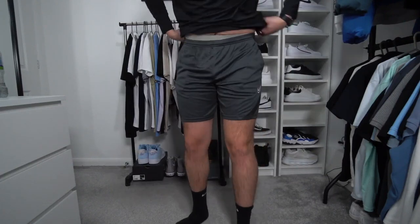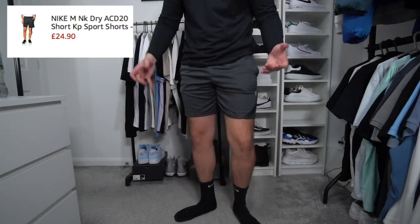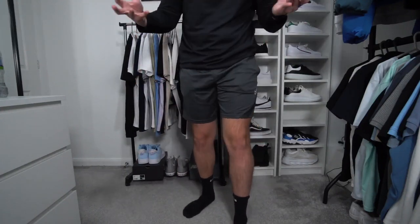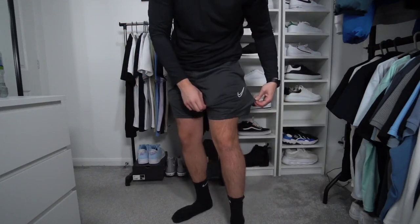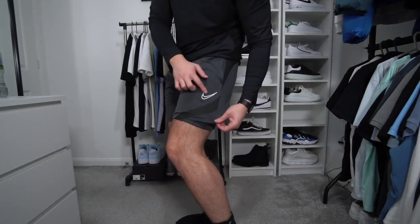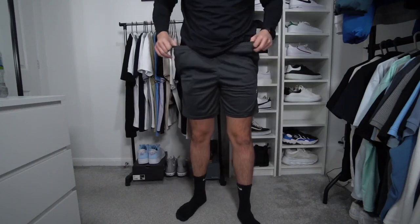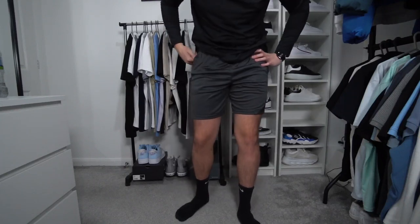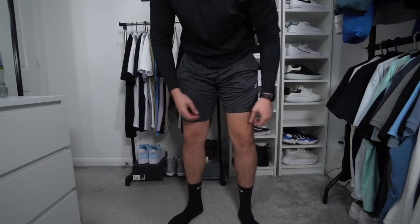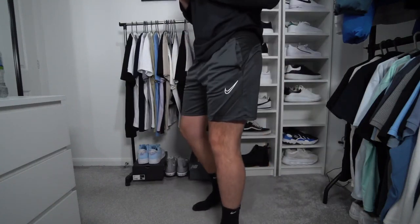We've also got a pair of Nike Dri-Fit shorts. I'm a huge fan of Nike Dri-Fit — it's so comfortable, made for the gym, footballers, and running. The material is really breathable and lightweight, in a nice charcoal colour with the Nike tick. These are probably comfier than the previous pair, though maybe less practical as they don't have zip pockets. Really nice for football or the gym.